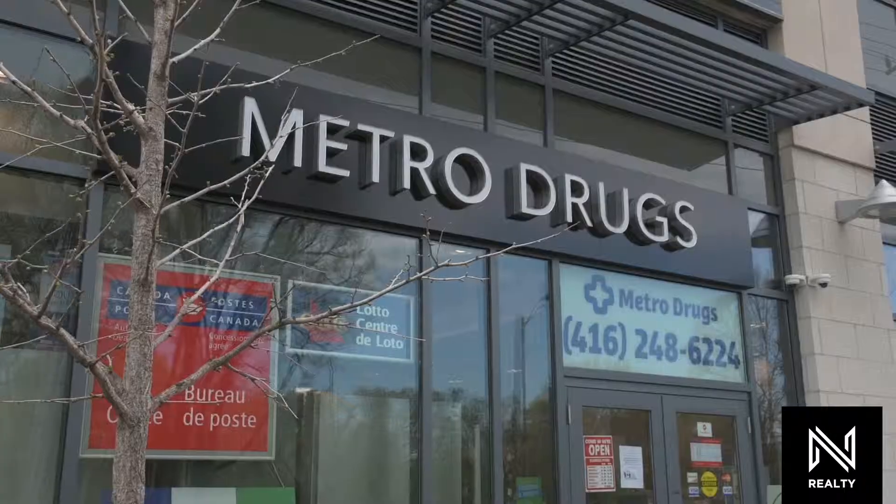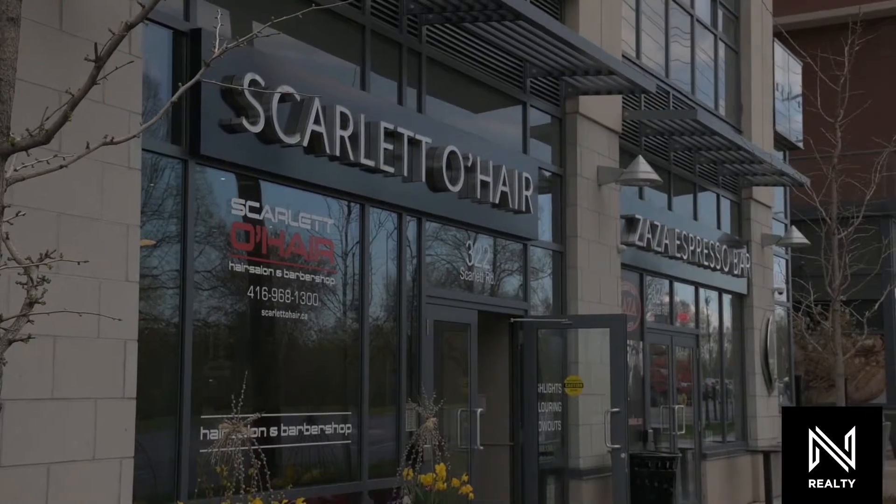In our immediate vicinity, about a two-minute walk away, you've got access to Tim Hortons, banks, walk-in dentists and doctors clinics, and you've also got a grocery store.